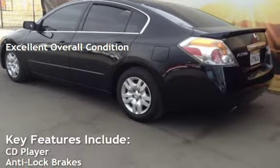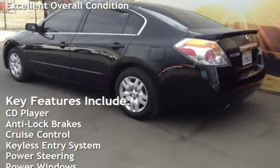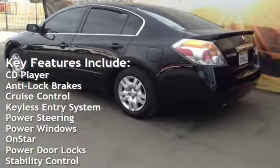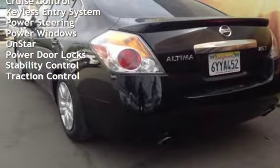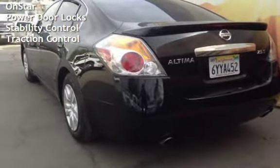Key features include CD player, anti-lock brakes, cruise control, keyless entry, power steering, power windows, OnStar, power door locks, stability control, and traction control.